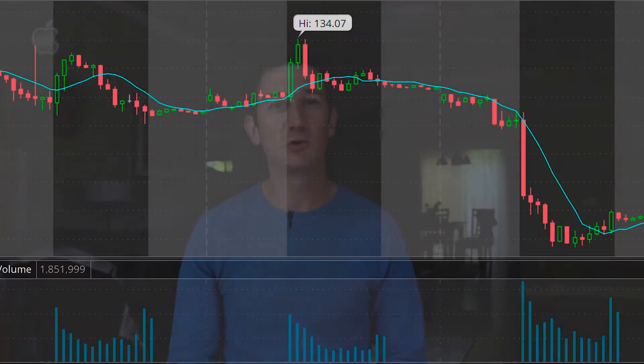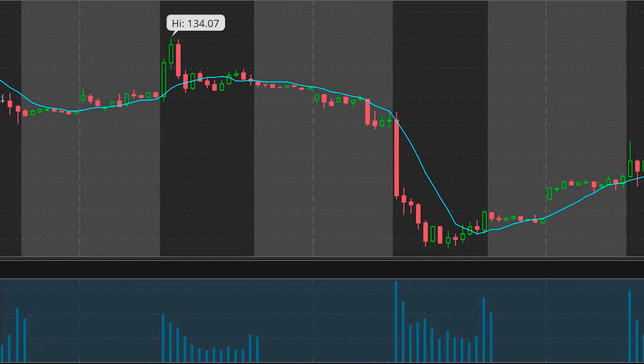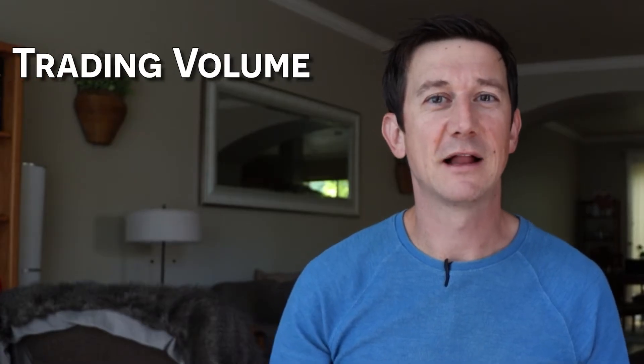Conversely, if the price were to drop with higher volume, the market is telling us that perhaps the security is priced too high and the market wants to find a more fair price. That's technical analysis one: is the volume getting higher, and how did the stock price respond?